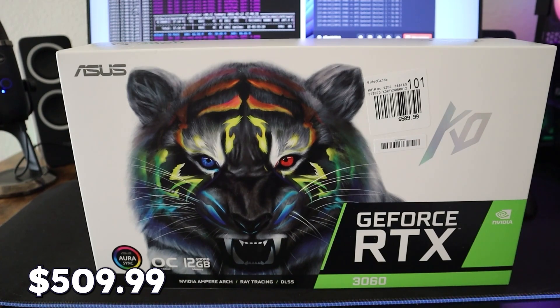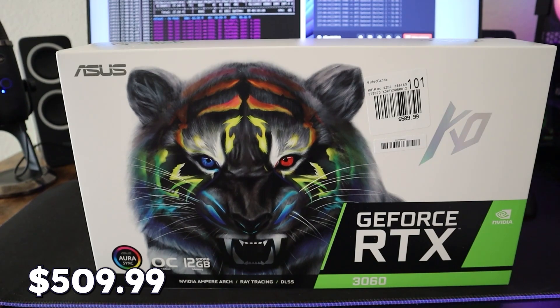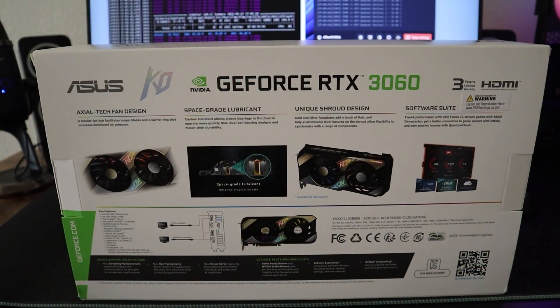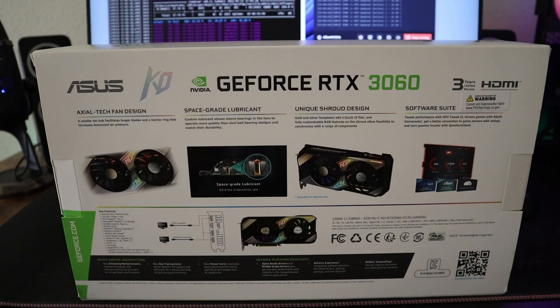Moving on to the 3rd budget GPU, it is the RTX 3060 by ASUS at a price of $509.99. This is the overclocked edition and it supports 12GB of GDDR6 memory. It also has Aura Sync, which lets you sync all of your RGB lighting with your motherboard. You can use this GPU for video rendering and to run almost all modern games.